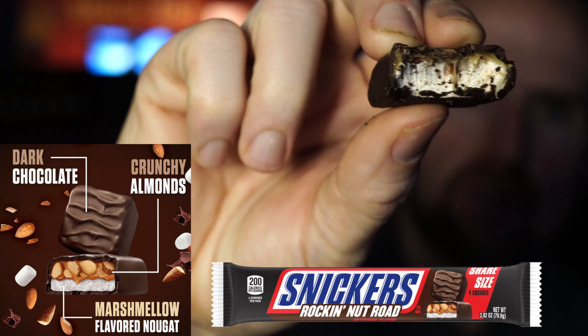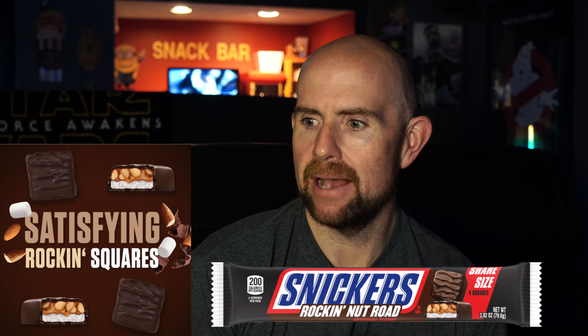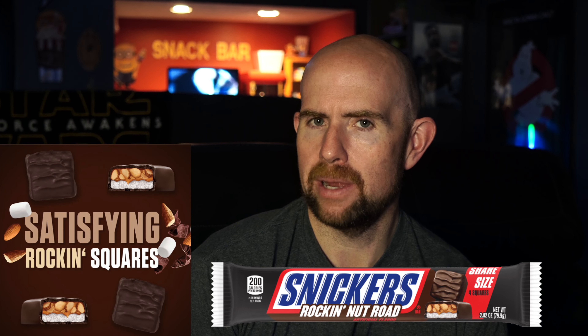It definitely has a nice marshmallow texture. It is very Snickers-esque — the marshmallow hits you a little bit afterwards. I definitely prefer regular Snickers, not gonna lie, but this is good. The dark chocolate really pops here. I don't know if I can eat all four squares — one, two, three, four.